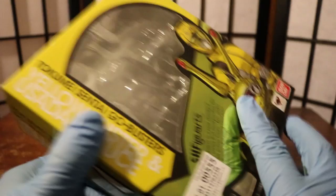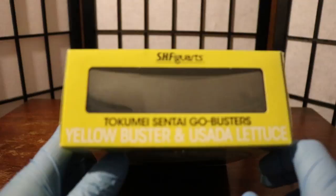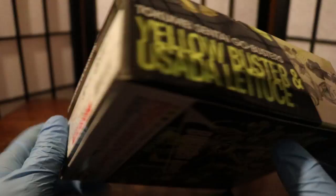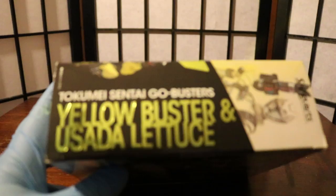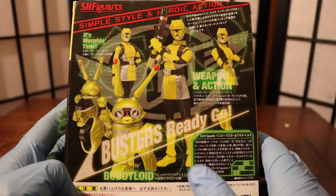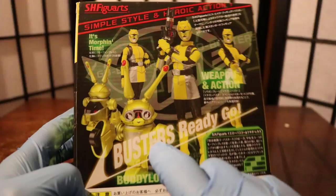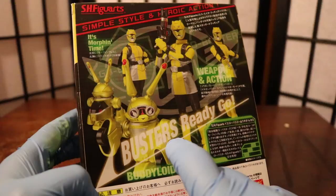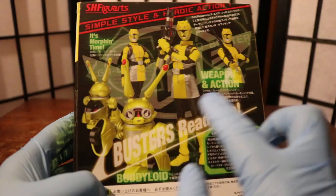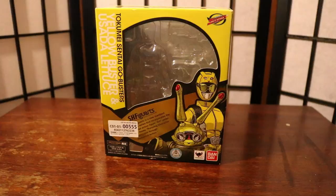Let's look at the top real quick — SH Figuarts Tokumei Sentai Go-Busters Yellow Buster and Usada Lettuce. On the bottom and sides, same branding. On the back it shows pictures and a bunch of poses you can get with the figures. It says 'Symbol Style Heroic Action — It's Morphing Time, Weapons and Action, Busters Ready Go!' showing Yellow Buster and Usada Lettuce. Interestingly, I had no idea Usada could actually flip open his arm — I thought his ability was just rolling around. You can get a good bang for your buck on this set.